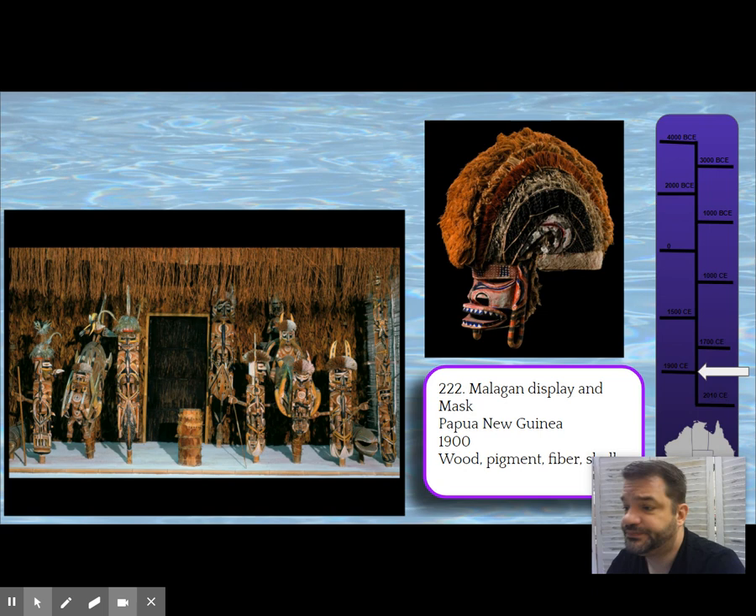This one, with its fiercer features, was made for a warrior. The hair piece up top — the coiffure — is inspired like the Bieri, the Fang piece; it's inspired by a hairstyle.